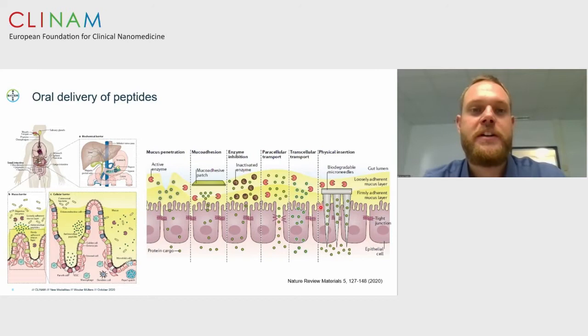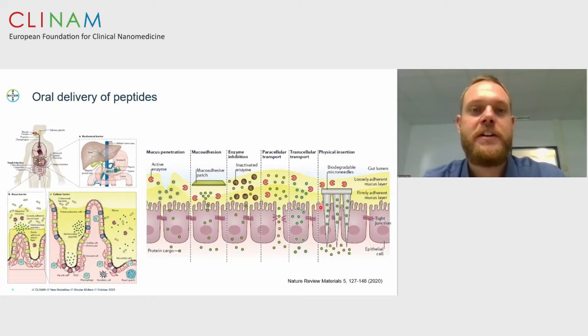First, there are marketed products: Rybelsus from Novo Nordisk and Emisphere, which is a formulation of semaglutide with a permeation enhancer called SNAC. The permeation enhancer allows semaglutide to be orally absorbed and therefore systemically available. It's not a breakthrough technology — it improves oral bioavailability to one to two percent. However, since semaglutide has such a long-circulating half-life, this is sufficient for oral availability. It shows that some peptides can be formulated with permeation enhancers, leading to oral bioavailability.